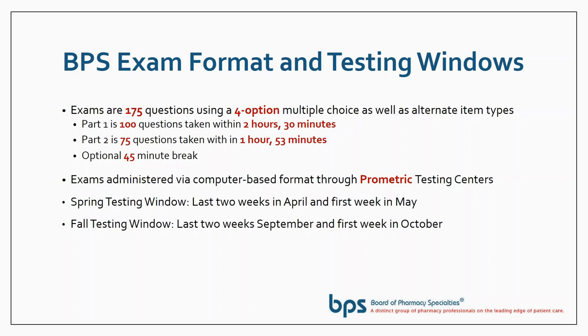You have an option to take a break between parts — you don't have to if you don't want to. Exams are administered via computer-based testing centers. The company BPS works with is called Prometric, a large international provider of test center services. We have two testing windows: spring is the last two weeks in April and first week in May, and the fall testing window is the last two weeks in September and first week in October. You need to check the BPS website for the application deadlines.